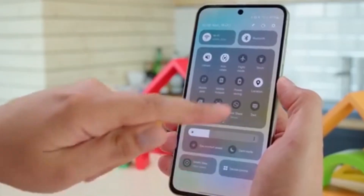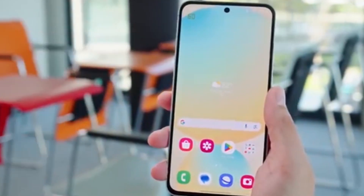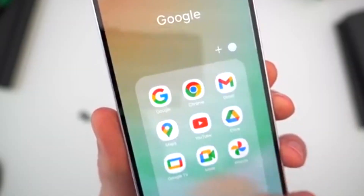Unfortunately, S22 users won't get early beta access like Galaxy S25 owners. But don't worry — the final stable One UI 8 update is on the way.